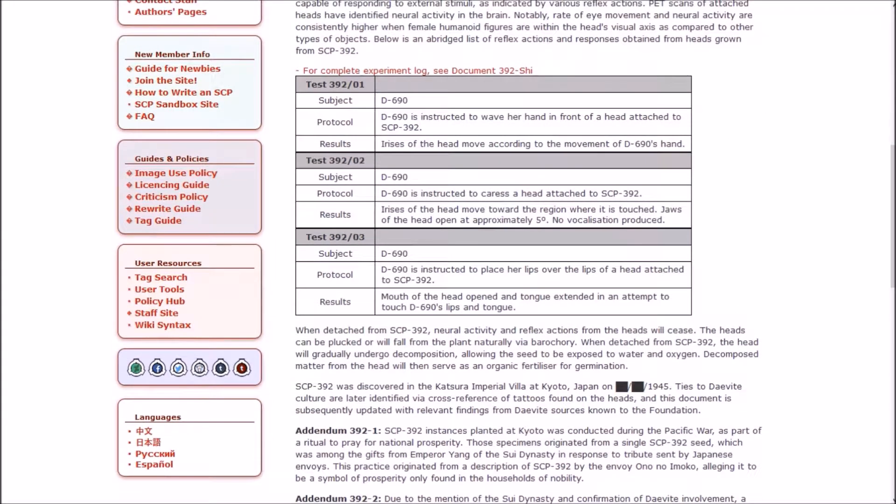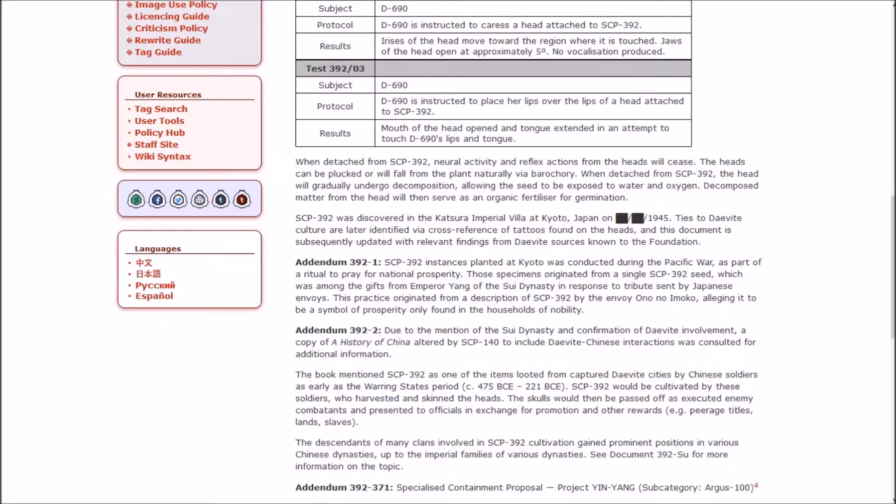The physiology of the heads grown from 392 is mostly identical to that of a human, although the heads lack eyelids and the seed for 392 is located at the prefrontal cortex. The heads are capable of responding to external stimuli as indicated by various reflex actions. PET scans of attached heads have identified neural activity in the brain. Notably, rate of eye movement and neural activity are consistently higher when female human figures are within the head's visual axis compared to other objects. A D-class personnel was instructed to wave her hand in front of the head — irises moved accordingly.